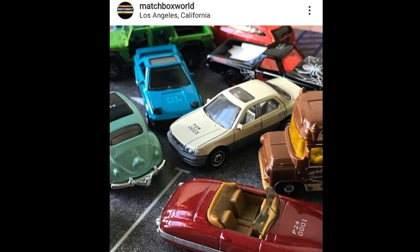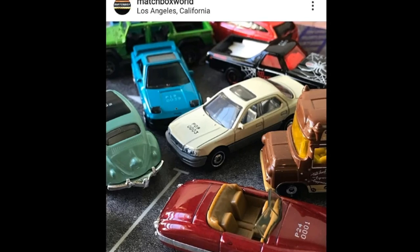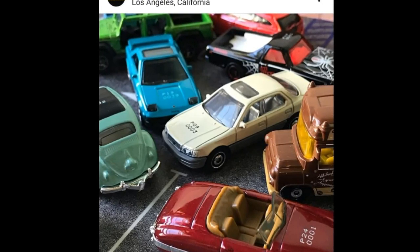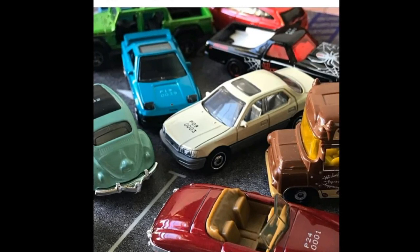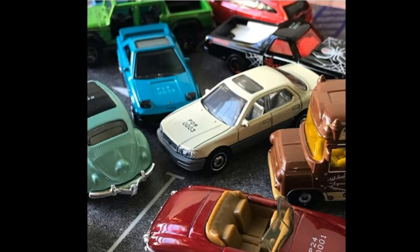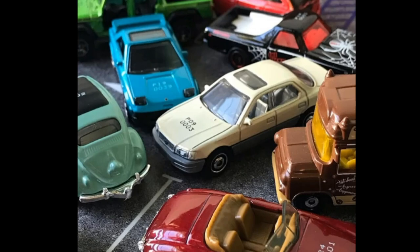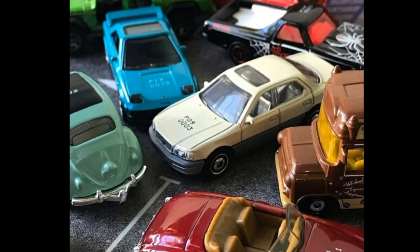Hello, good day everyone and welcome back to the channel — this is the Daily Dose. For today we are going to take a look at some new releases from Hot Wheels, Matchbox, and a lot more. If you like diecast cars and want updates on what's latest in the diecast world, please subscribe to the channel, click the bell icon, and smash that like button — those three will really help the channel with the YouTube algorithm.